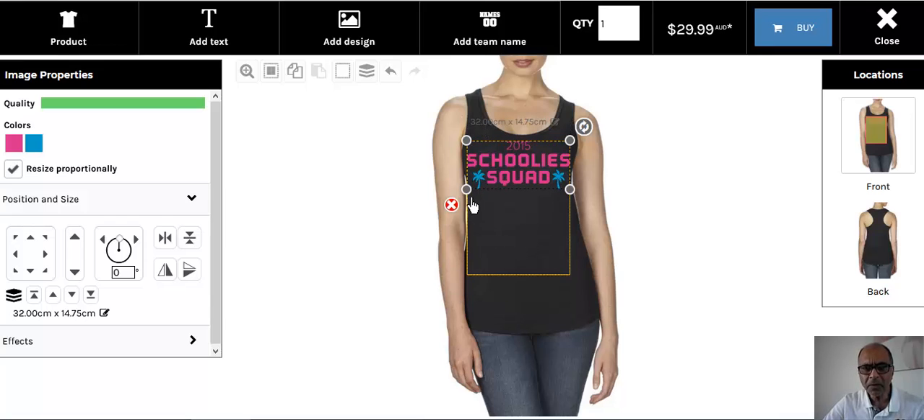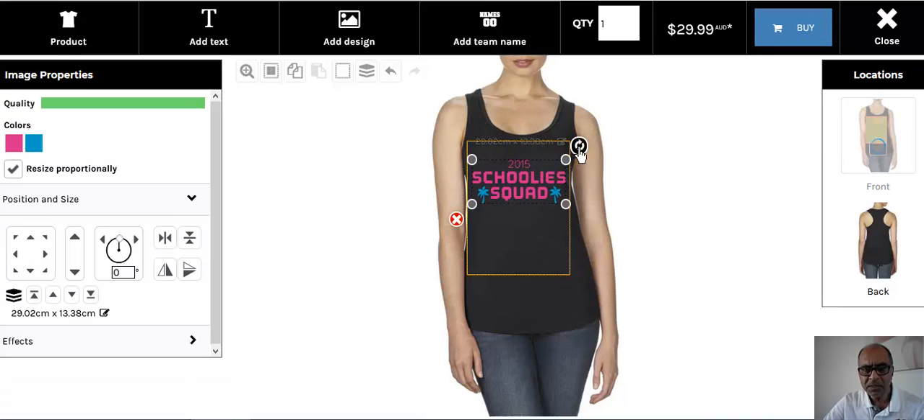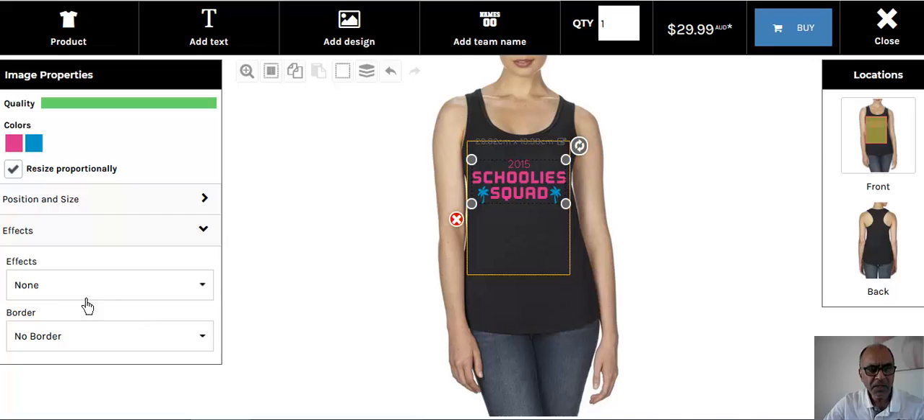These little circles are toggles that you can pull backwards and forwards to resize, and you can place it wherever you want on the shirt. You can also change the angle a little bit, or you can change the colors of the Schoolies graphic. For example, if you want the colors to change, you can go here and change them to whatever you want. You can add a border to it — see that little border there — and you can change the colors and play around with it.